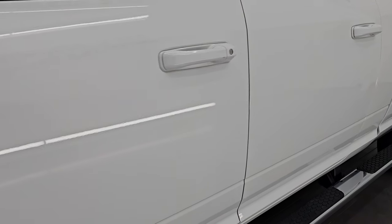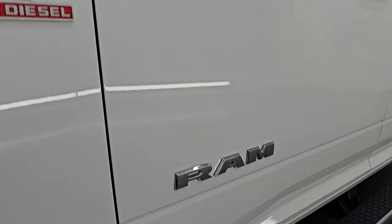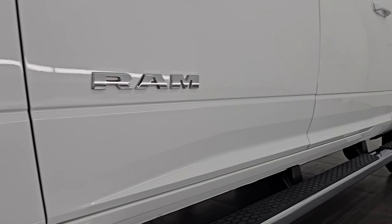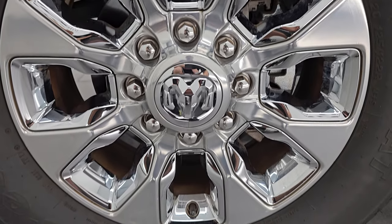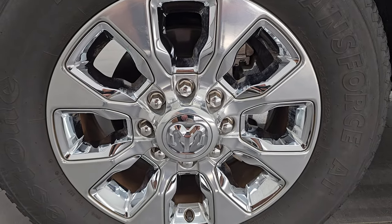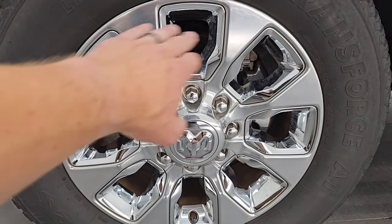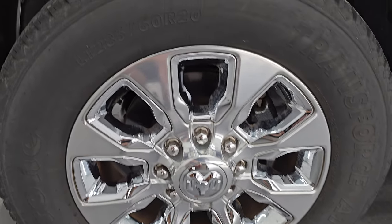Bright white clear coat is the color, paint code is PW7. If you like the video, subscribe to the YouTube channel, click the bell notifications to get updates on the videos I do each and every day, as well as access to one of the largest catalogs of vehicle and heavy duty truck walk arounds on YouTube. This truck comes with the 20 inch polished aluminum wheels, chrome pockets, and very new Firestone Transforce AT tires.